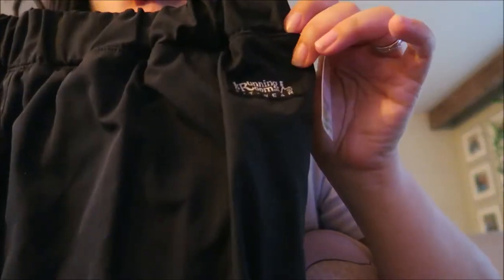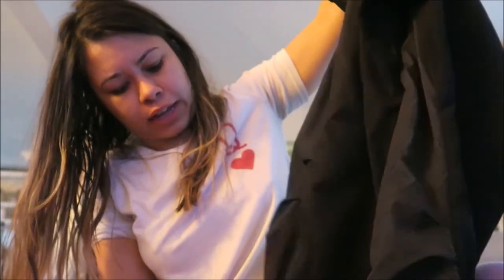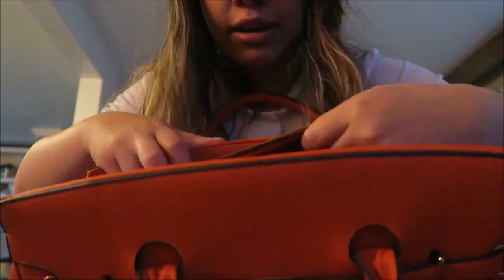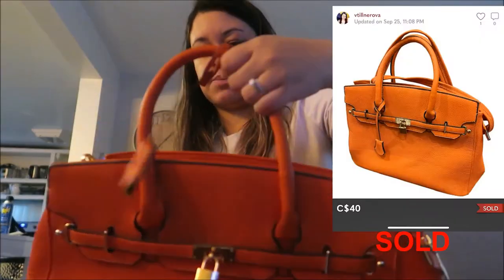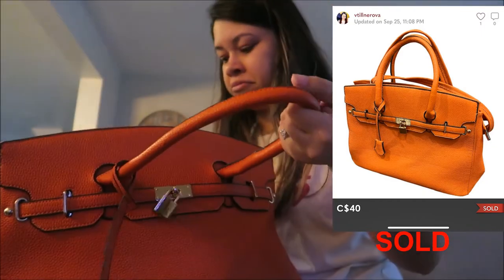The last clothing item I got was these Running Room track pants — they're waterproof in the front, and the back is a stretchy workout material with reflective strips for when you're running. I love Running Room pants; I think similar ones sold for $60. I got these for $9.99. For the next purse — it's not a Birkin, I know — it does have a key and when you open it you can tell it's not a real Hermes bag, but it's a really good dupe for the Hermes bag. Really, really cute. I got it for $19.99 and it's in perfect condition — nothing wrong with it.